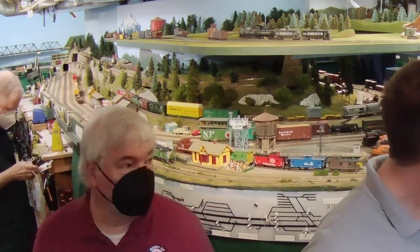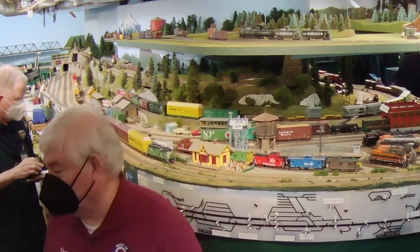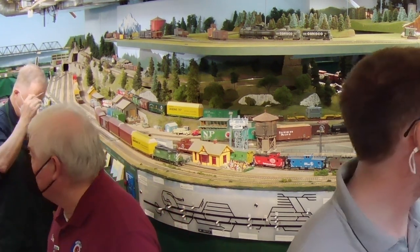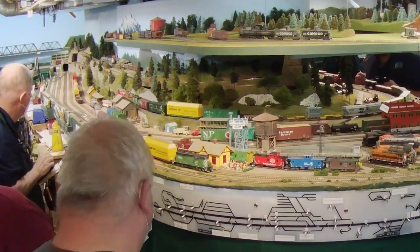Meanwhile, the Bayside Yard Master will process the cars, make up an outgoing jet job, and when he's got it ready, call for a crew. Multiply that by the 17 people in the room and 7 hours, and you get a really fun time had by all.